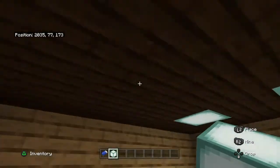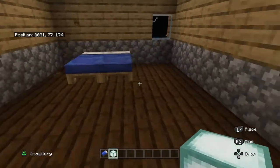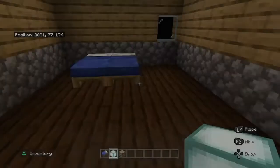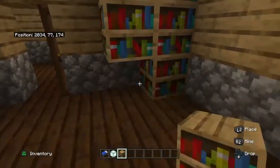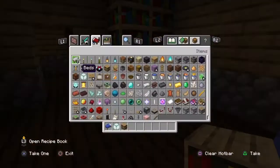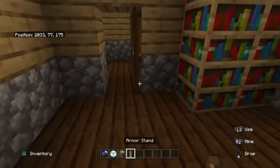I'll just go like that — same pattern, there we go. Bookshelf, bigger bookshelf actually. Armor stand can go there.